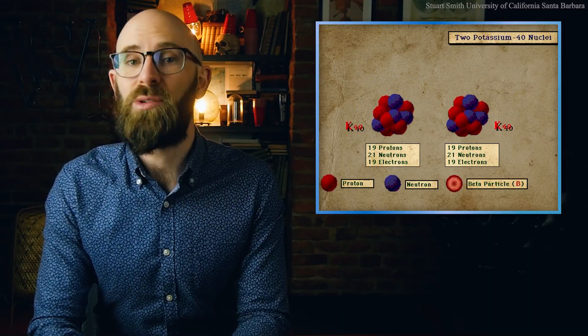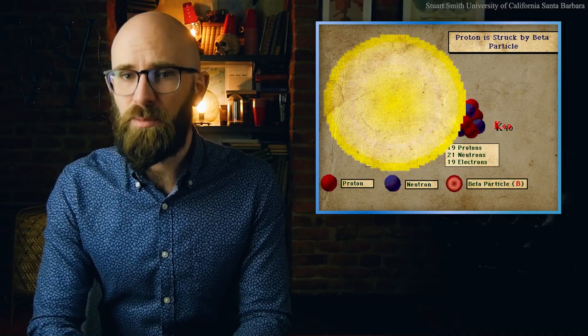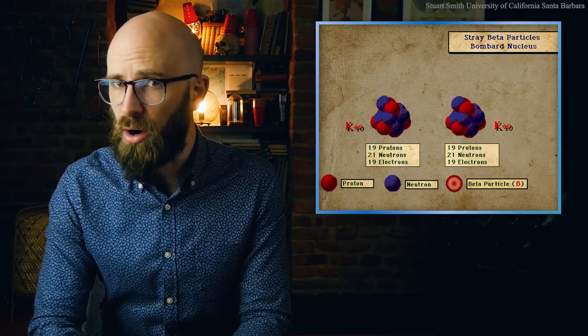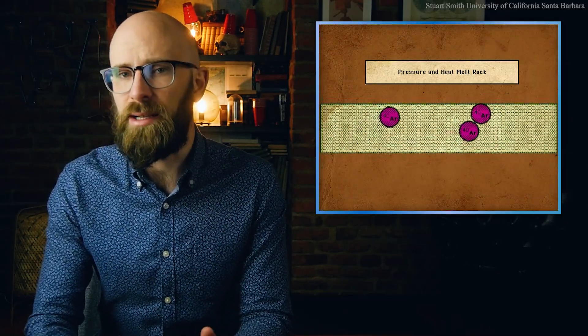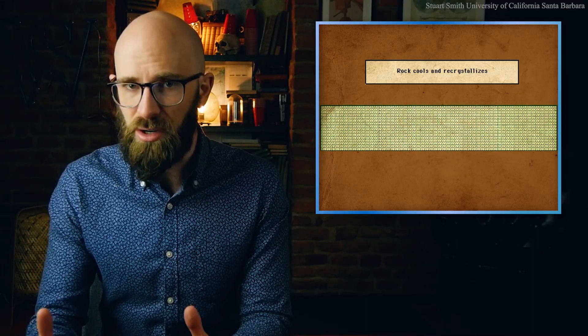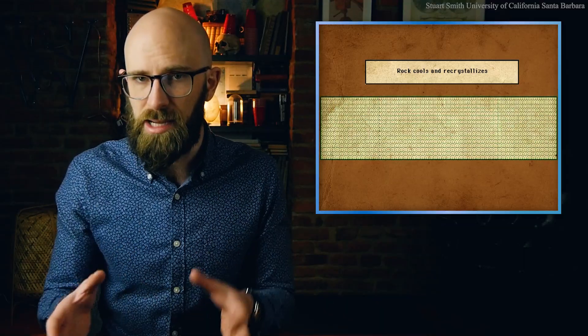Argon, being a noble gas, does not react or bind with other atoms in its parent mineral and simply accumulates within it. When that mineral melts into magma, however, the argon escapes, bringing the argon-potassium ratio to zero and resetting the radiometric clock. Once the mineral cools and solidifies, either in the form of lava or volcanic ash, the potassium inside continues to decay and argon begins to accumulate once more. Going back to the hourglass analogy, this is like opening the bottom of the hourglass and allowing the sand in the bottom chamber to spill out. By measuring the argon-potassium ratio today, geologists can determine the time elapsed since the mineral was last melted down and solidified.